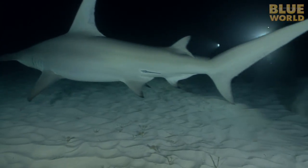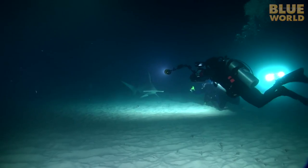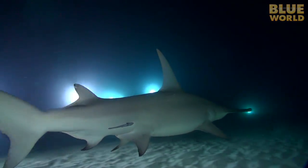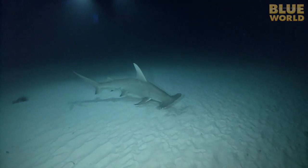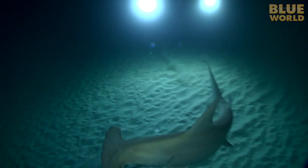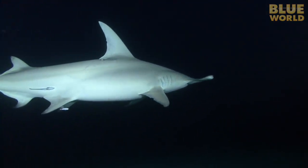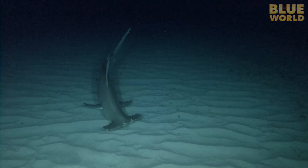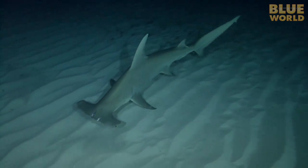When she gets close to our bright lights blinding her, she gets a little nervous and bolts away into the darkness. Eventually, she works up the nerve to come back in and tolerates our lights on her search for food. At times, she hugs the bottom, swaying her head back and forth like a metal detector, probably trying to pick up a whiff of fish on the sand. Finally, she finds a piece of bait, but she has a hard time eating it. Most dive operators use fish leftovers from fishermen as bait. There isn't much meat on it, and the bones get tangled in the shark's teeth, so it's actually really hard to eat.